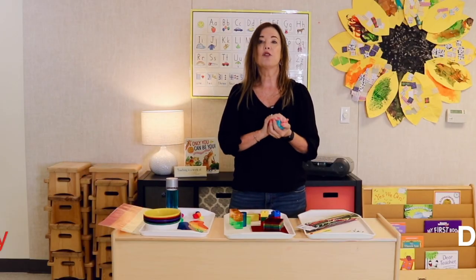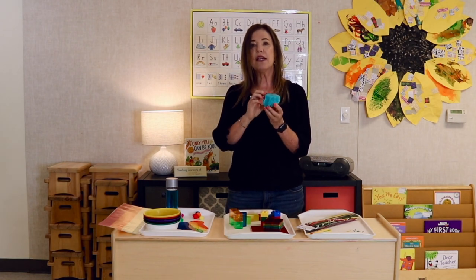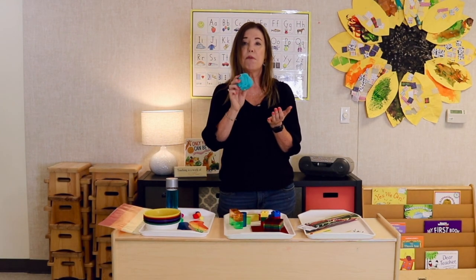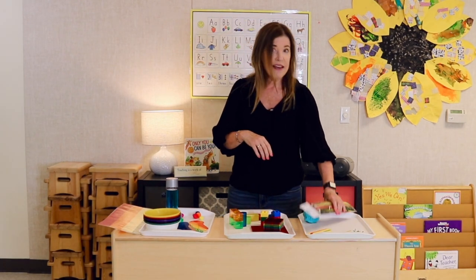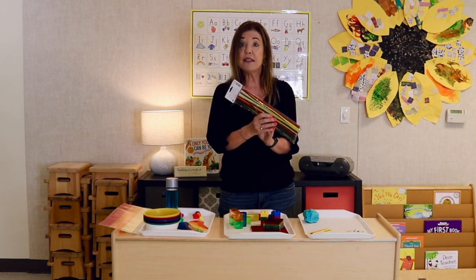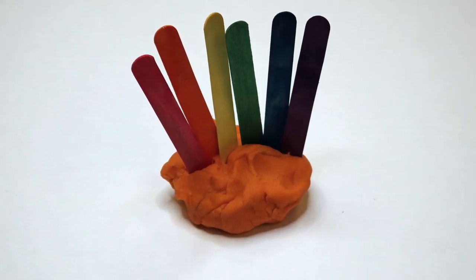Play-doh is a great place to work on color recognition. When I make a new batch, I usually make it to relate to the theme or season — blue might be for when we're doing beach and ocean, for example. Chenille stems come in here too, cut smaller so children can poke them into the play-doh. Colored popsicle sticks are another favorite — I always make sure we have these on hand because children love poking them into play-doh.